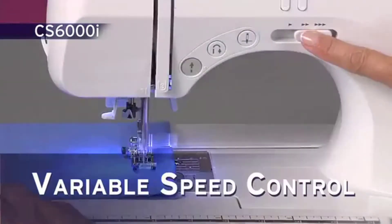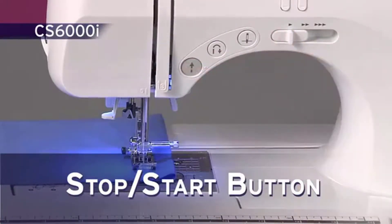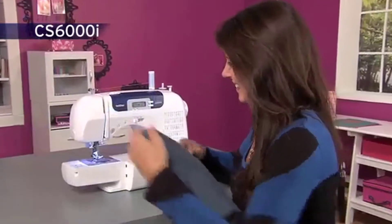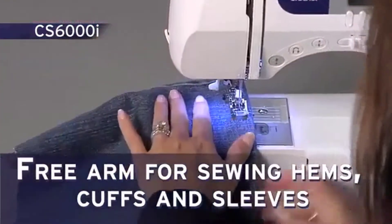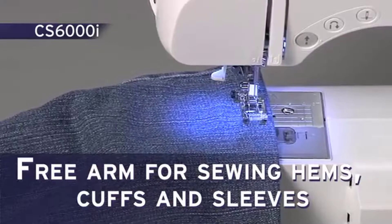The variable speed control and stop-start button allow you extra control when sewing. Enjoy the flatbed three-arm convertible sewing surface — very useful when sewing hems, cuffs, and sleeves.